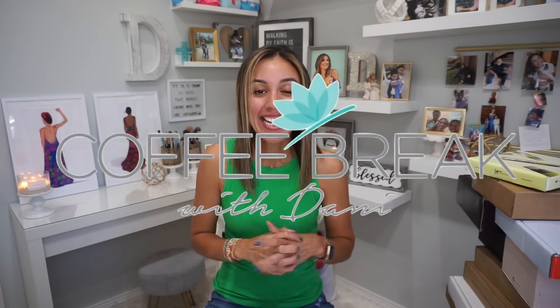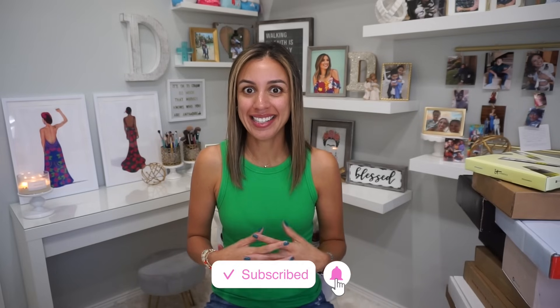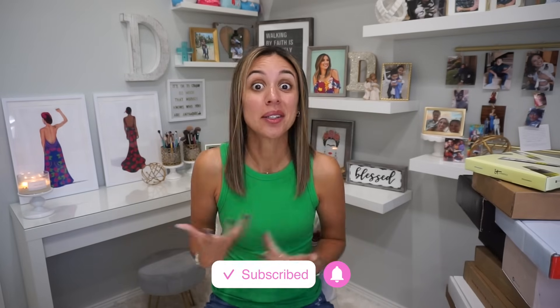Hey guys, welcome back to my channel. If you're new here, my name is Dani, and this is Coffee Break with Dani. Today we are here with another PR video. I think what's happening is because I'm doing these videos, more packages are arriving, or I just wasn't realizing how many packages were still arriving. We are gonna get into it — you know the spiel, you know the drill.